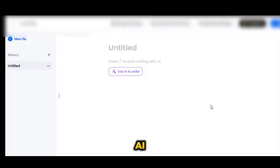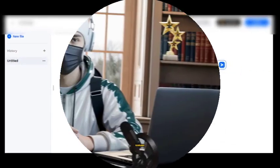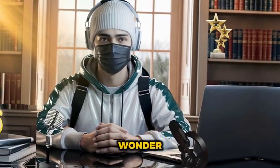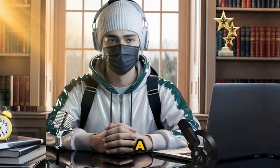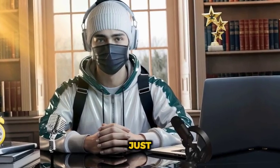Once you're logged into DubDub AI, simply select the AI writing option, and voila — you're ready to craft a killer script using the prompt I've included in the notepad I mentioned earlier. Trust me, once you try it, you'll wonder how you ever managed without it. And if you need a full guide on how to use DubDub AI to write your own scripts, let me know in the comments — I'll be happy to make a detailed video just for you.